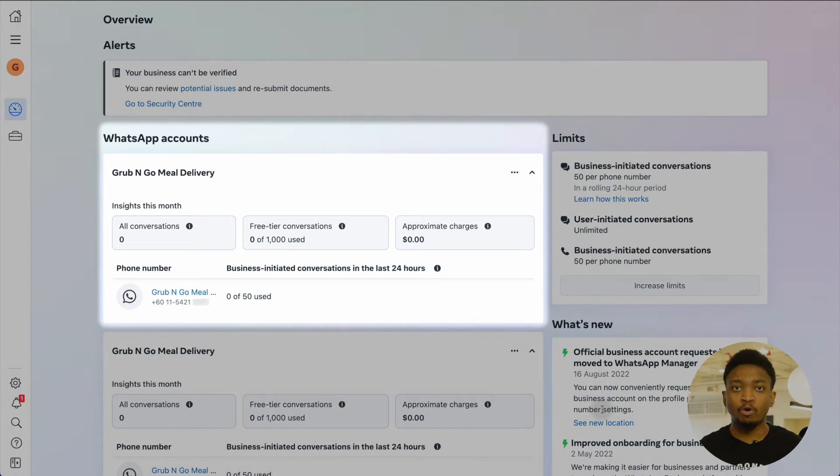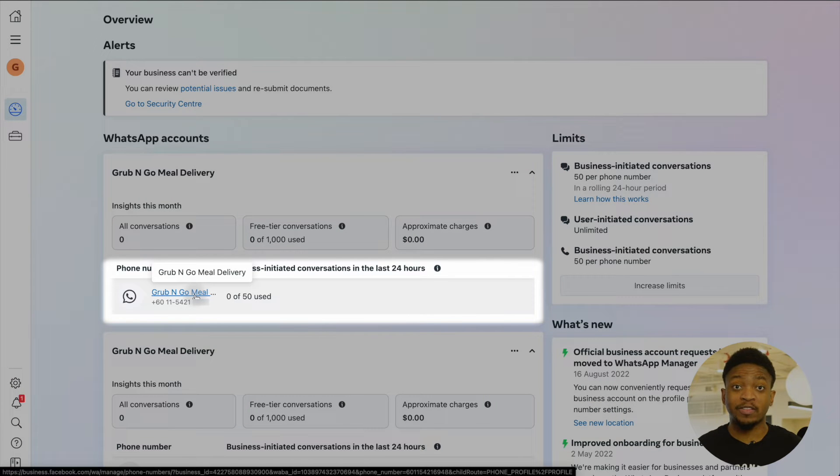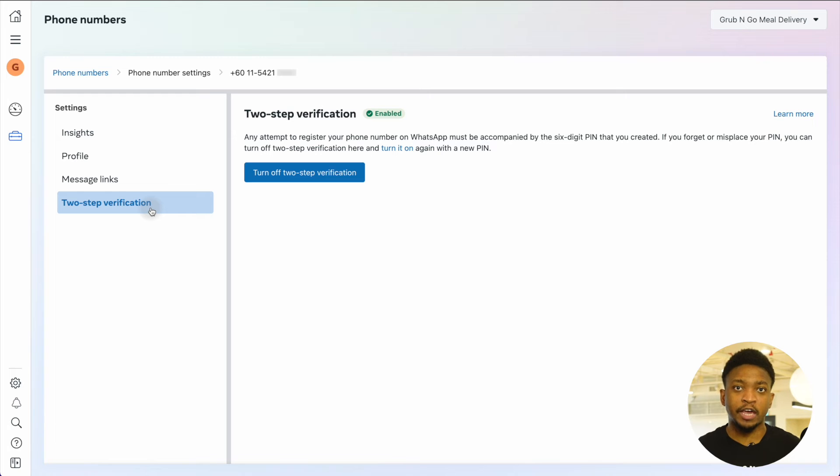Click on Settings, then click on WhatsApp Manager. Under the WhatsApp Accounts Overview, select the phone number you want to verify with the green tick. If you have not enabled two-step verification, you can do so now in the two-step verification tab.